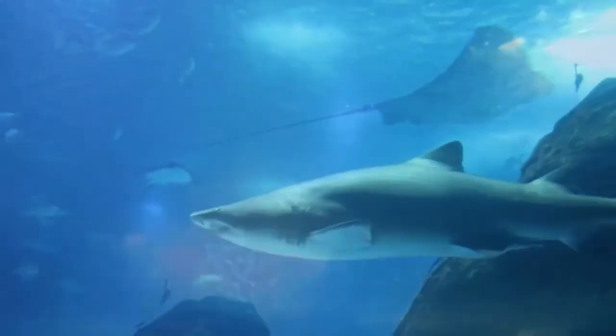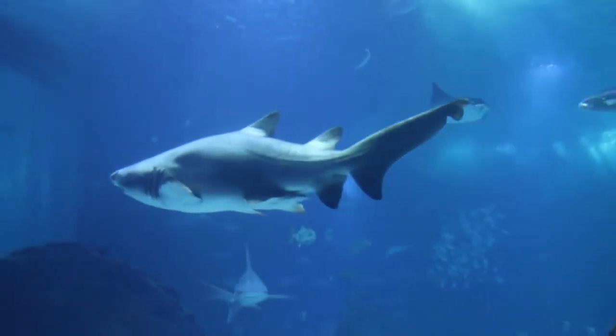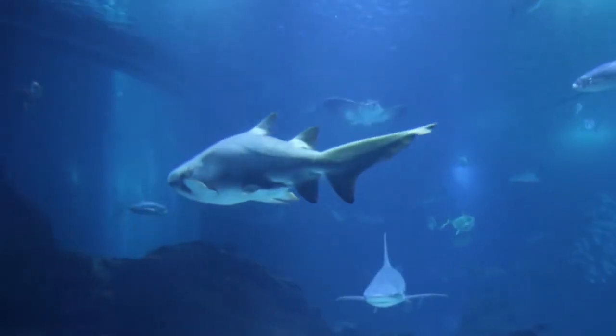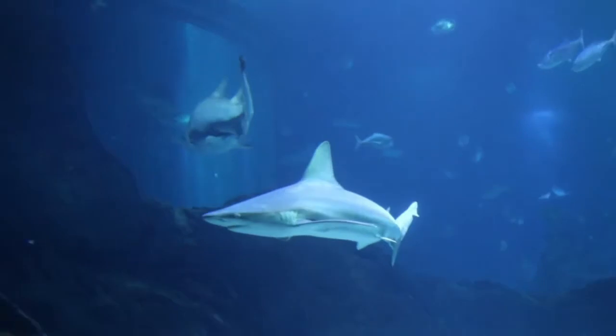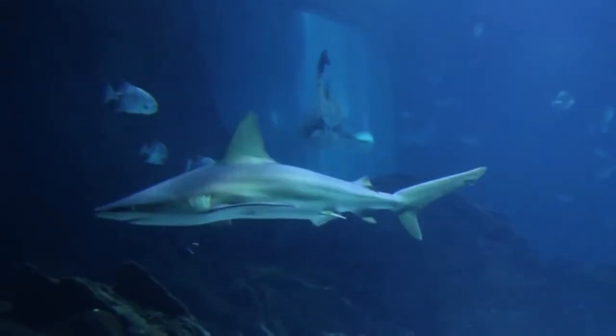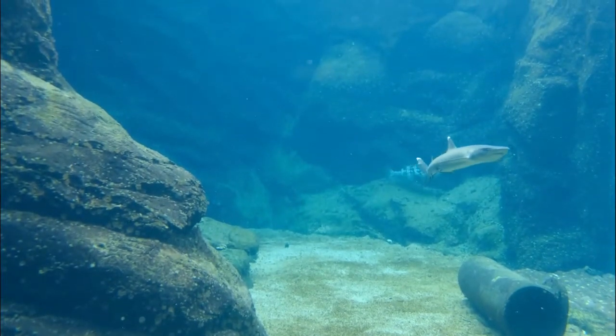Sharks have special electroreceptor organs. Sharks have small black spots near the nose, eyes, and mouth. These spots are the ampullae of Lorenzini — special electroreceptor organs that allow the shark to sense electromagnetic fields and temperature shifts in the ocean.